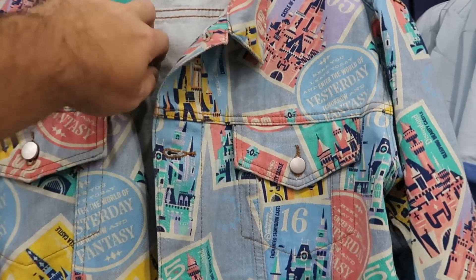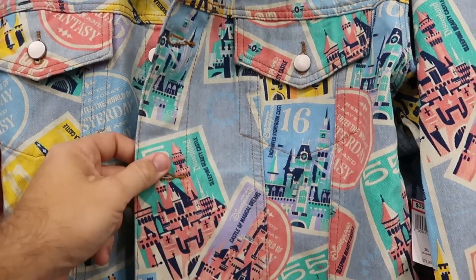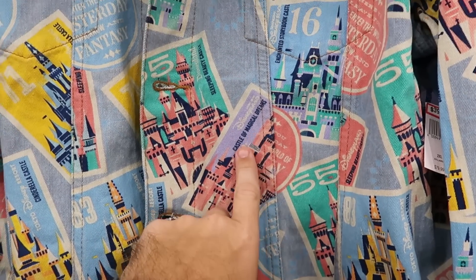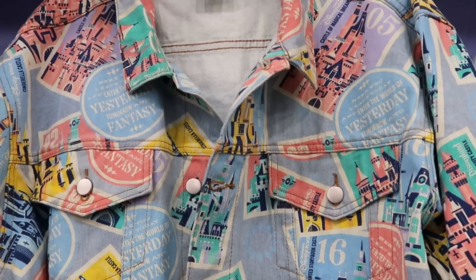They still do have those really nice denim jackets with the two button compartments and pockets on the side. You have all the castles of Disney — look at this one here with Disneyland and the Castle of Magical Dreams. That is $40 marked down from $80.